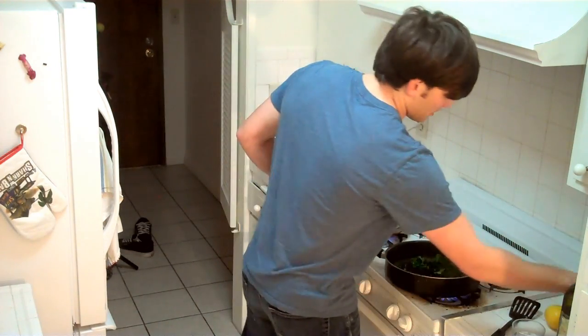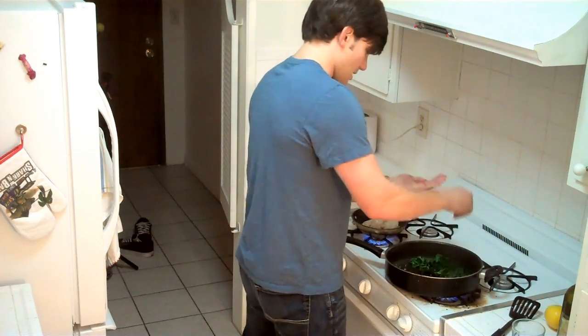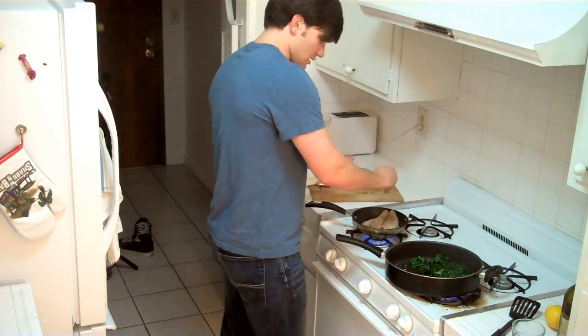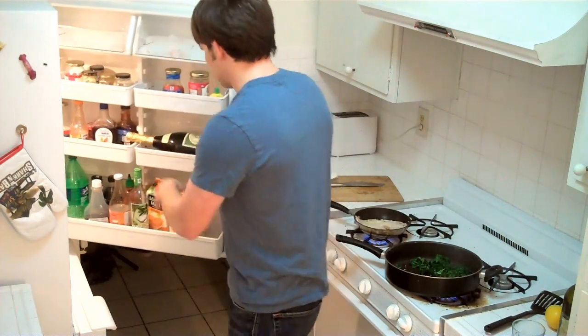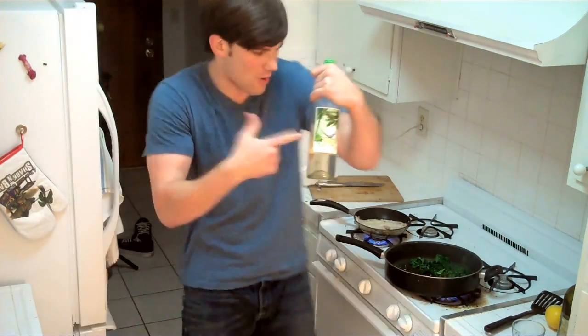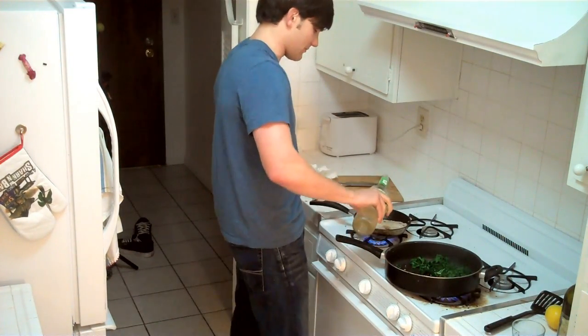Actually, what both of these things need is some salt. We're going to add a little bit of salt here, a little bit of salt here. And you know what else this meal needs? Some wine. So we're going to do that too. Chill out wine. I haven't really drunk any of this stuff — I pretty much only use it for cooking.